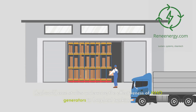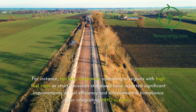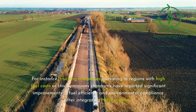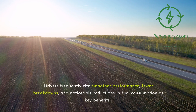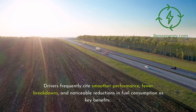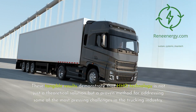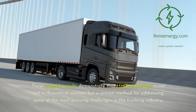Real-world case studies underscore the effectiveness of HHO generators in long-haul trucking. Trucking companies operating in regions with high fuel costs or strict emissions standards have reported significant improvements in fuel efficiency and environmental compliance after integrating HHO systems. Drivers frequently cite smoother performance, fewer breakdowns, and noticeable reductions in fuel consumption as key benefits. These tangible results demonstrate that HHO technology is not just a theoretical solution but a proven method for addressing some of the most pressing challenges in the trucking industry.